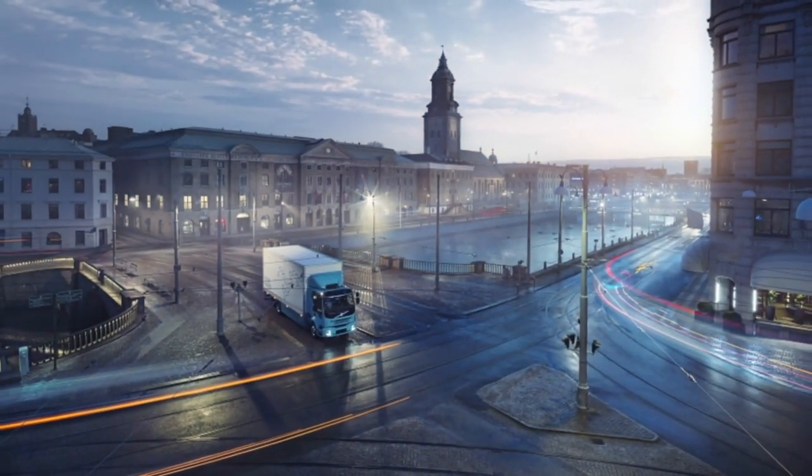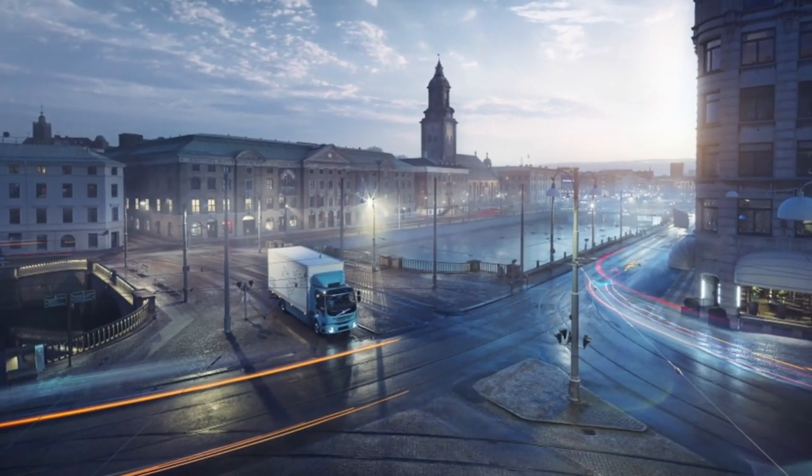We're here in Gothenburg, Sweden for a unique look at what Volvo sees as the future. Behind me here we have the FL Electric. This is going to be a production model in Europe in 2019. No dates on when it's coming to North America yet, but it's clear that Volvo has an eye on a plugged-in future.